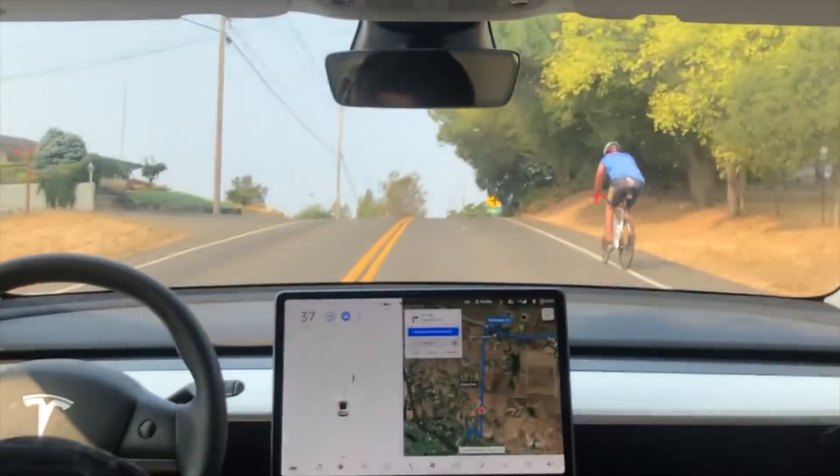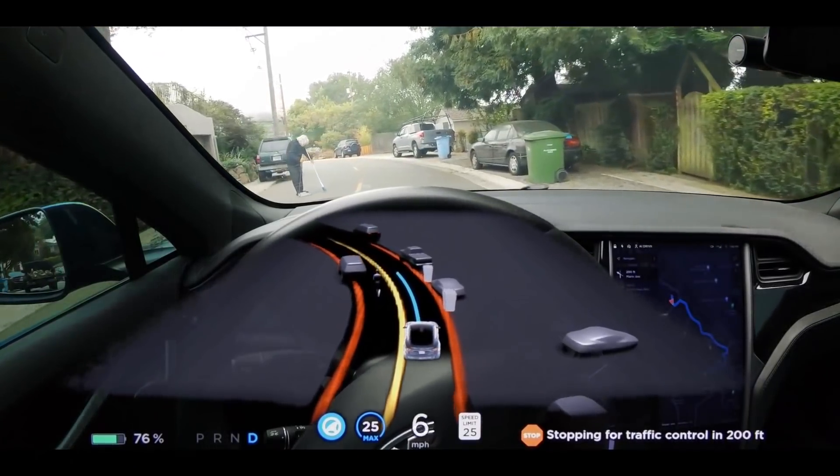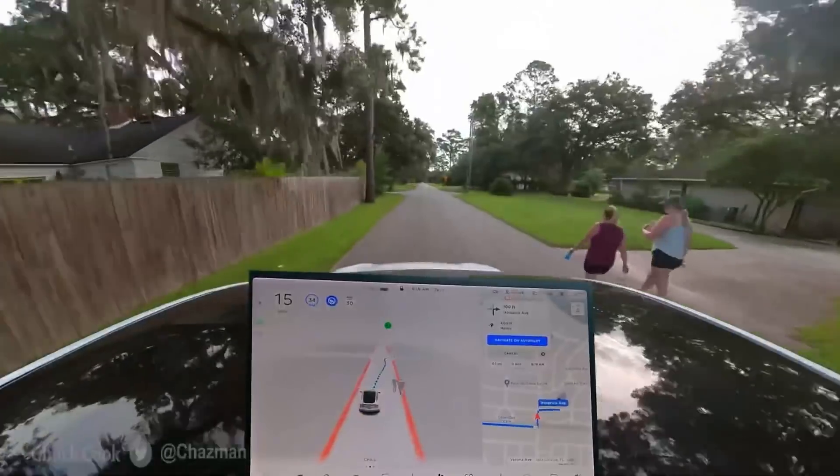In our last video, we looked at issues with traffic lights and stop signs. Today we'll look at cyclists and pedestrians in the roadway, which can create a variety of complex and important situations that FSD will need to be capable of handling.